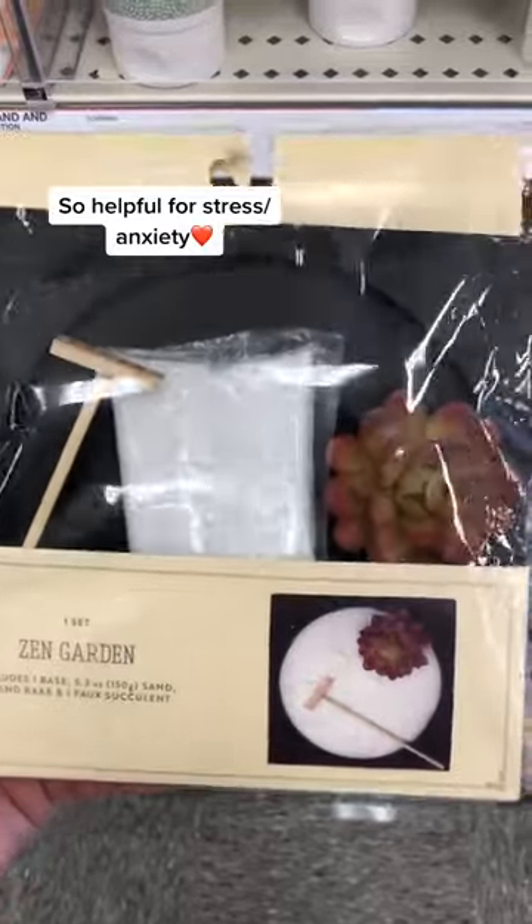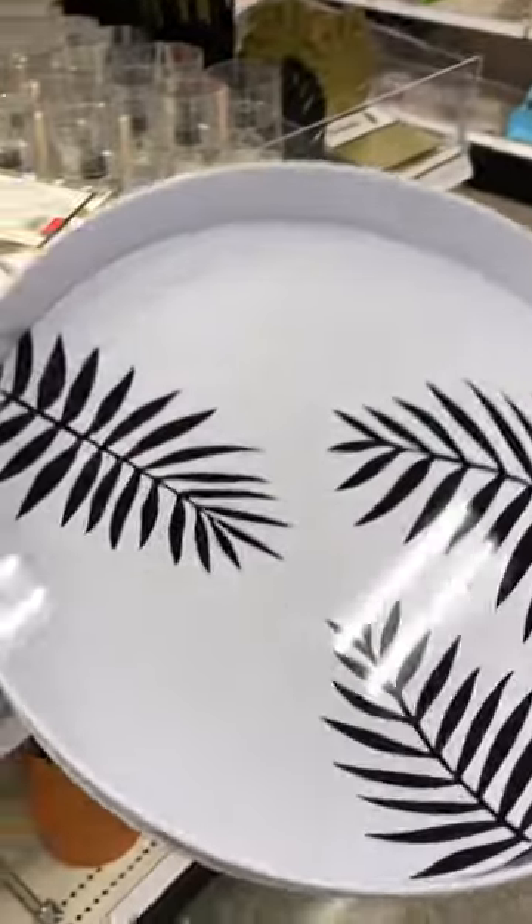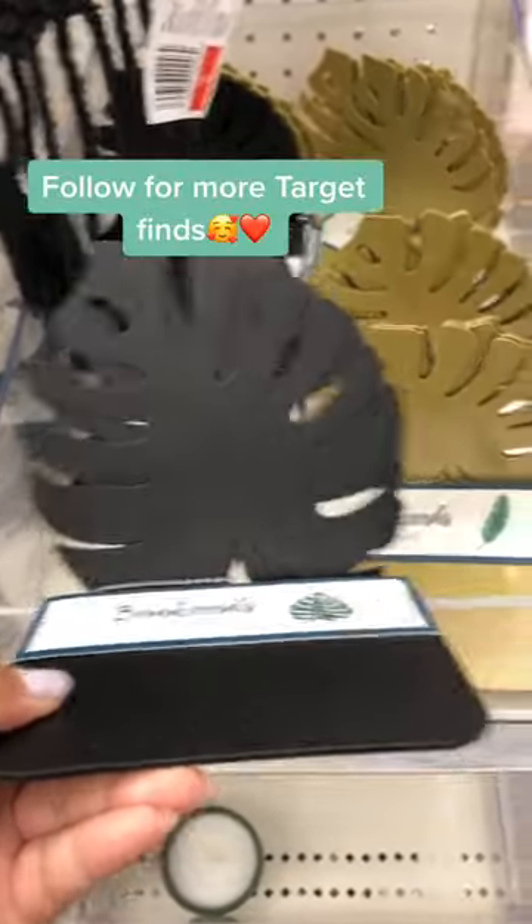I've always wanted a zen garden, especially during these tough times, so this was a steal. This tray is perfect to bring to a picnic or poolside. And lastly, these Monstera bookends.